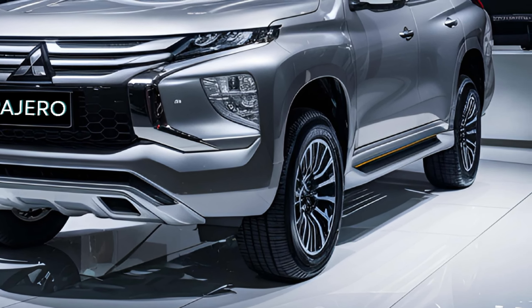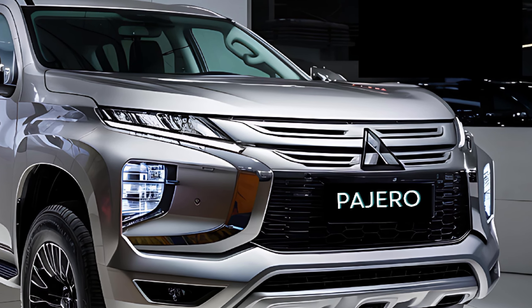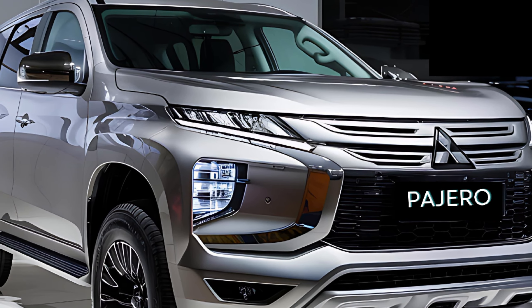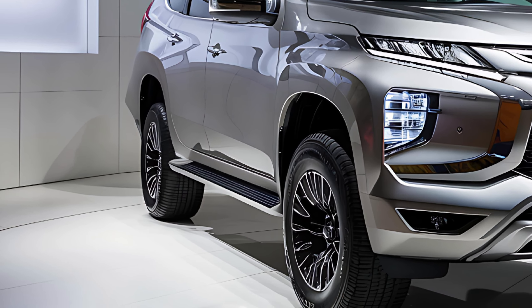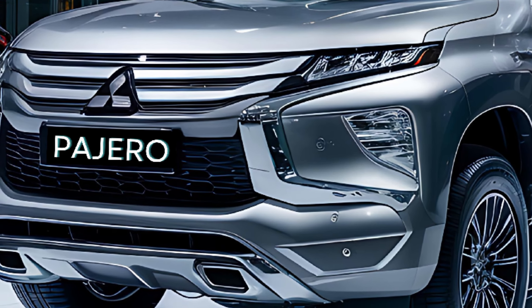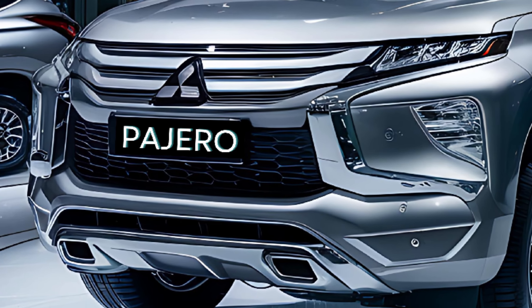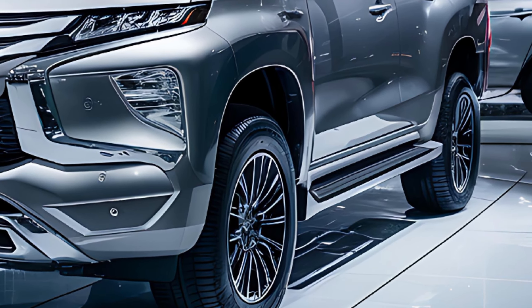The first thing that immediately captures your attention is the bold new design of the Pajero Sport. Mitsubishi has adopted a more aggressive approach, evident in the chiseled front fascia, sleeker headlights, and angular grille. The result is a more rugged and menacing appearance that is perfectly suited for off-road adventures. Take note of the new 18-inch alloy wheels, not only enhancing the overall aesthetics but also providing improved ground clearance.